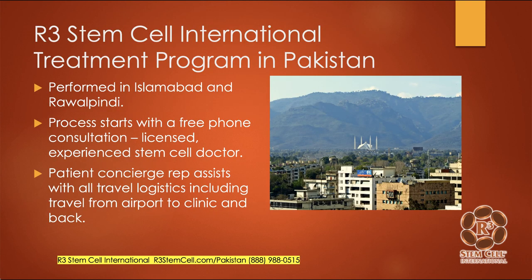I want to talk about our international treatment program in Pakistan. We have a location serving Islamabad and Rawalpindi, and we do have a lot of patients who come in from other countries and other areas of Pakistan. Our process starts with a free phone consultation. Our licensed, experienced stem cell doctors will look at your medical records, speak to you, and find out your history and what treatments you've tried. A patient concierge representative dedicated to you will help with travel logistics and getting you to and from the appointments.